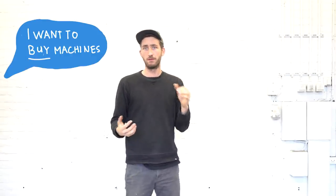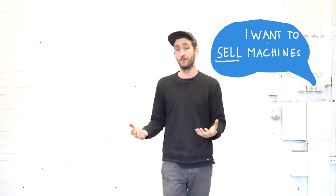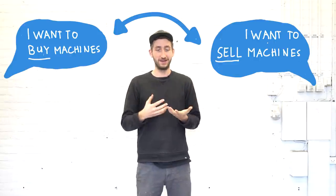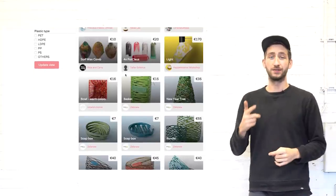Very often we get an email from someone around the world asking if we can sell machines to them. However, we focus on development, not selling and building. We also got a lot of emails from machine builders who want to sell machines but don't know who wants them. It would be great if those people could meet each other, but with so many emails we can't do it properly ourselves. So we started thinking and created our online bazaar — basically an online marketplace where people from Precious Plastic can buy and sell objects.